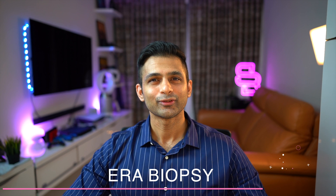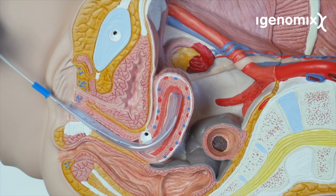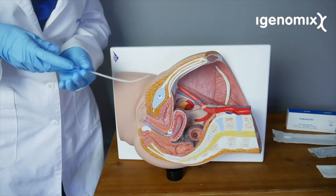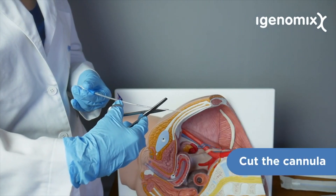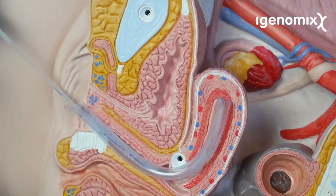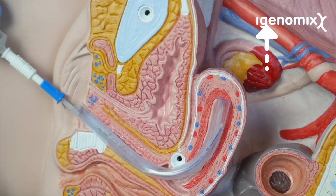Endometrial receptivity assay, also known as the ERA biopsy, is being done for patients who are a little bit older and suffering from recurrent implantation failures, where a small biopsy of the endometrium is sent to know the exact window of implantation. ERA and implantation failure is a whole different subject — I have already made a video on that, so do check it out once you're done with this video.